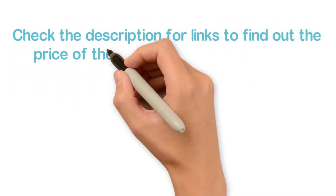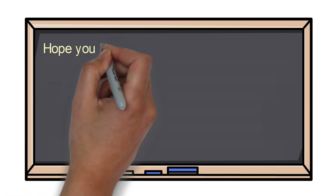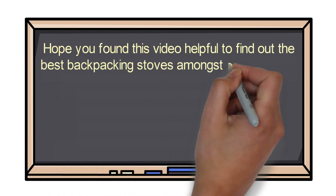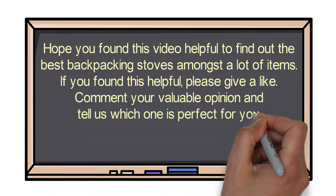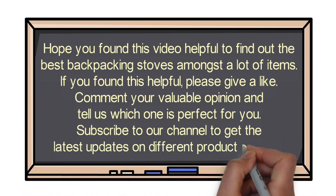Check the description for links to find out the price of the items included in this video. Hope you found this video helpful in finding the best backpacking stoves. If you found this helpful, please give a like, comment your opinion and tell us which one is perfect for you. Subscribe to our channel to get the latest updates on different product reviews.